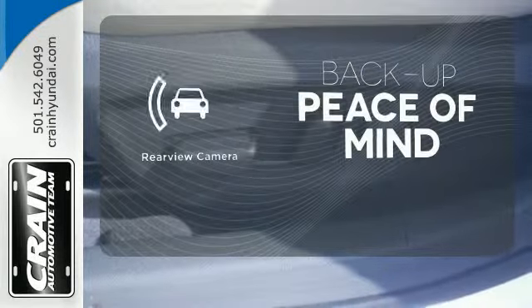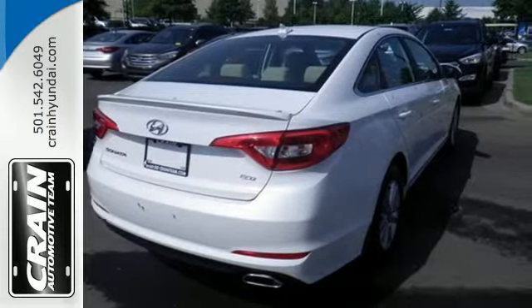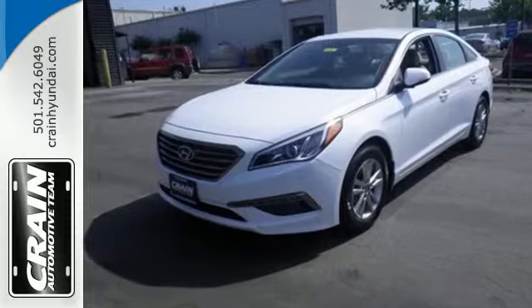Hindsight is 20-20 with the backup camera. Hurry in today and take this sophisticated 2015 Sonata for a test drive.